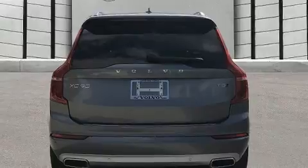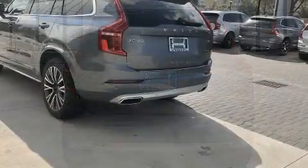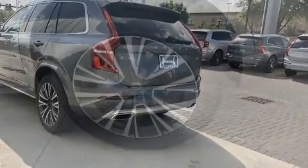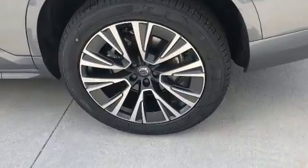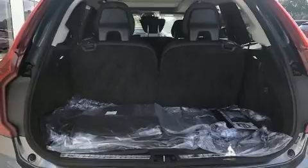Top features include front fog lights, a rear window wiper, automatic dimming door mirrors, front and rear air conditioning, blind spot sensor, and remote keyless entry. For drivers who enjoy the natural environment, a power moonroof allows an infusion of fresh air.